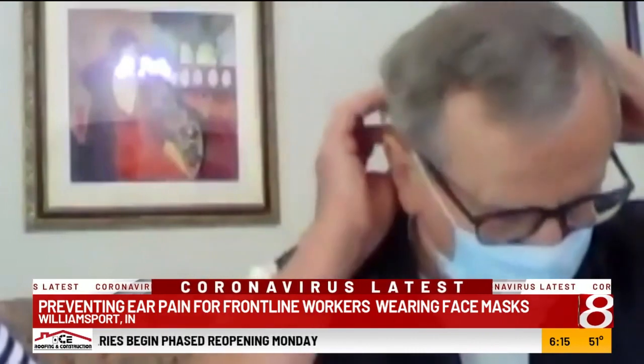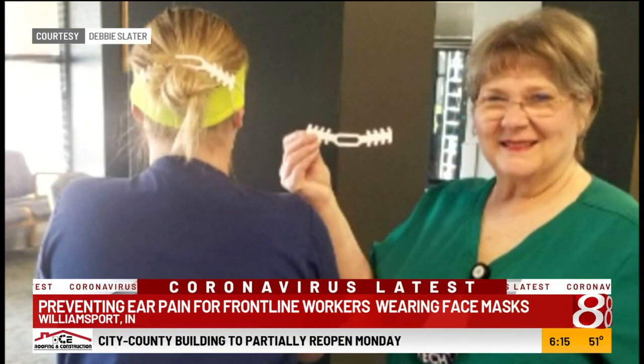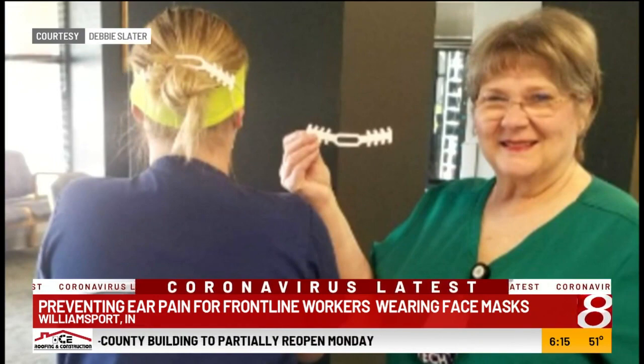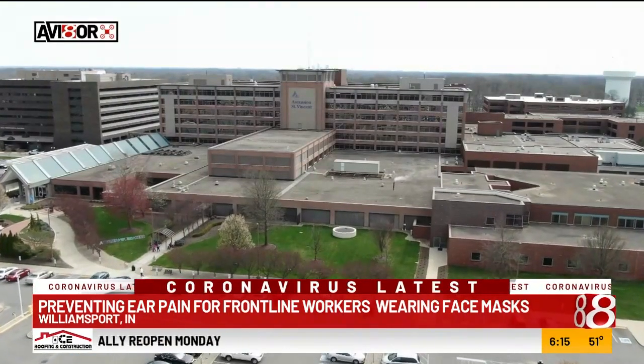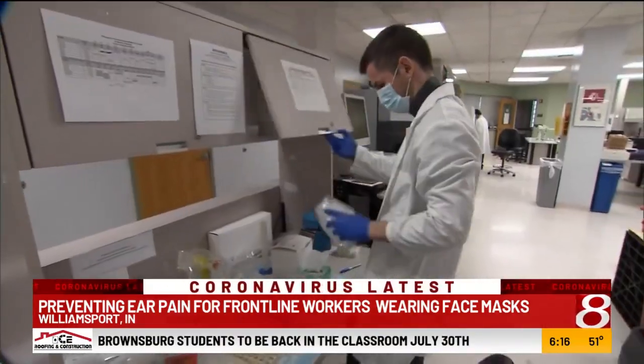He says the ear savers do two things: they take the strain off the ear and help the mask fit better. After handing out a few samples to colleagues, Debbie and Paul's 3D printed creation caught the attention of the hospital newsletter, where nursing staff 80 miles away in Fishers heard about them.